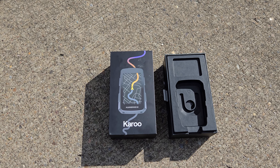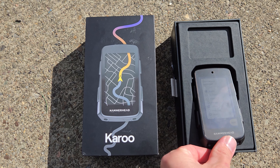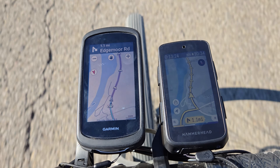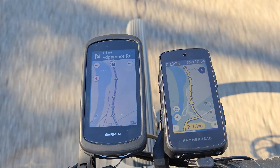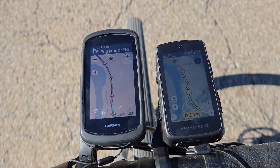Even with SRAM purchasing Hammerhead and throwing money at it, it is going to take a few more iterations for the Karoo to be a worthwhile, reliable device. I think SRAM wanted a head unit to integrate with their e-bikes and electronic shifting, and not be a serious GPS unit.